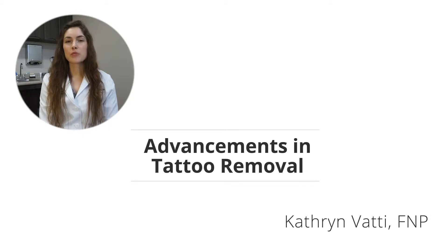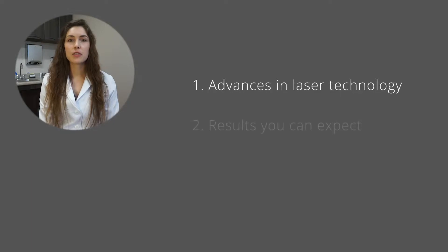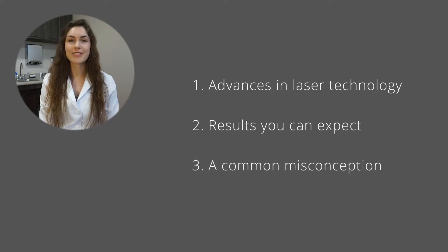Hi, my name is Katherine Boddy. I'm a nurse practitioner and I'm specialized in laser tattoo removal. I'd like to talk to you about three main points today: one is the advances of laser technology, two is the results that you can expect to get, and three would be a major common misconception. So let's get started.